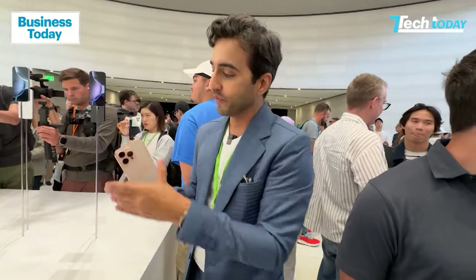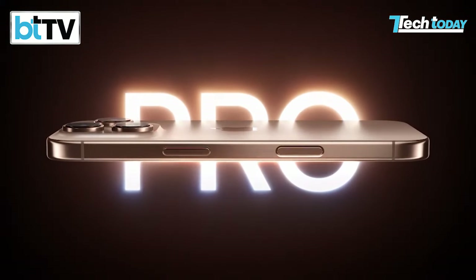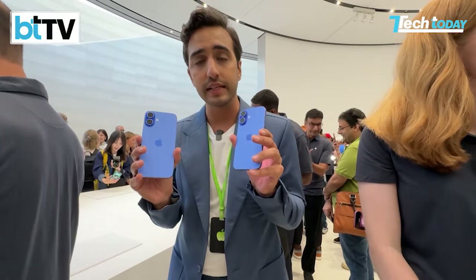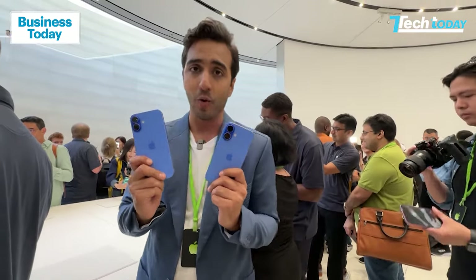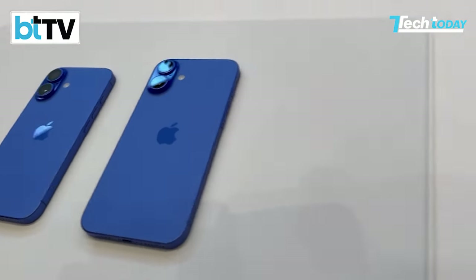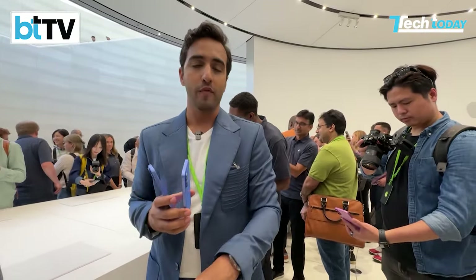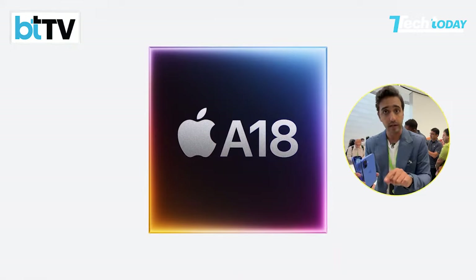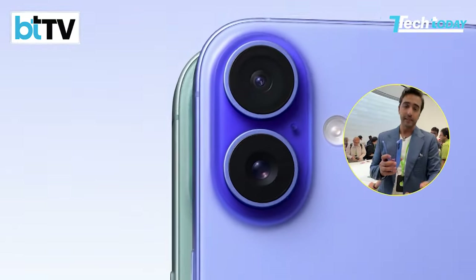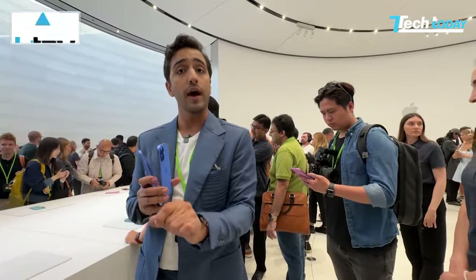This is the iPhone 16 lineup — your first look here on Tech Today. This is the 16 Pro Max in all its splendor in desert titanium. We also have the new iPhone 16 at 6.1 inches and the iPhone 16 Plus at 6.7 inches, popular in India, in the new ultramarine color. It now jumps a couple of generations with the A18 chipset, bringing Apple Intelligence and much better battery life, with iOS 18 and these new iPhone 16s built from the ground up with Apple Intelligence.